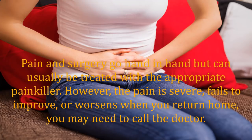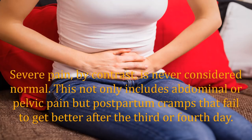Pain and surgery go hand in hand but can usually be treated with the appropriate painkiller. However, if the pain is severe, fails to improve, or worsens when you return home, you may need to call the doctor. Severe pain is never considered normal. This not only includes abdominal or pelvic pain but postpartum cramps that fail to get better after the third or fourth day.